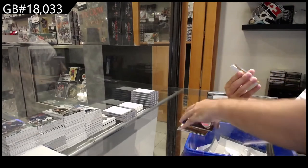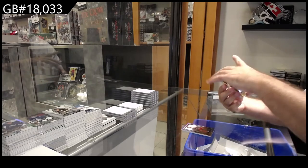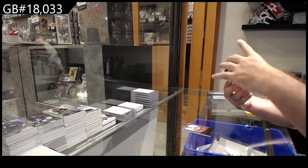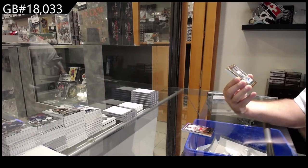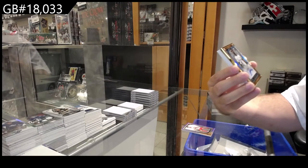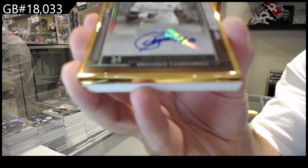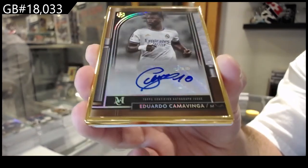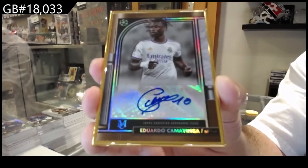Oh, that is nasty! Is this numbered? It is not, but I love these cards. We've got a gold metal border of Camavinga — beautiful gold bordered Camavinga.